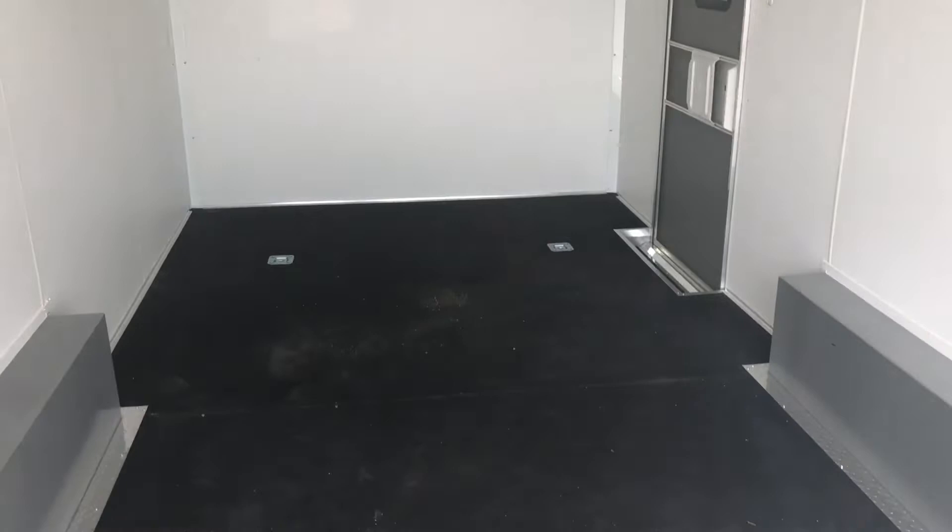Nudo floor with dry max — you guys have heard me talk about this a million times. Love the Nudo floor. Super durable on top, it's one of the best floors you can put in a trailer. Plus it's got dry max underneath which does not absorb water or moisture, so it's a much superior product to have on the underside of the trailer instead of plywood. It'll last you guys a lot longer.